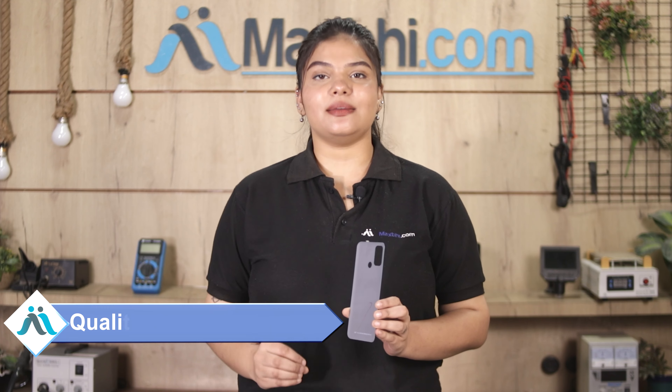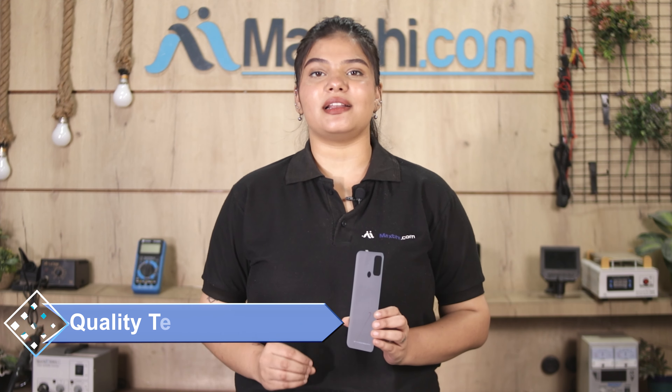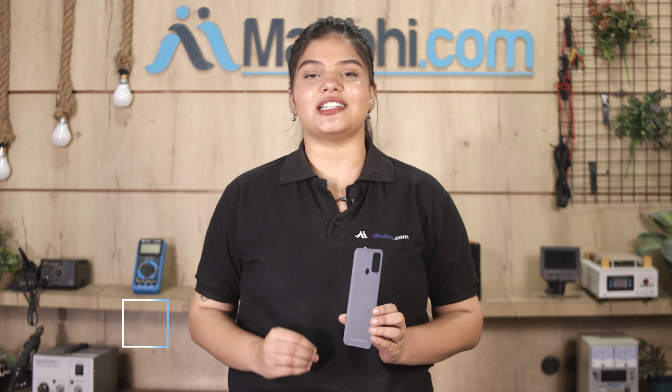This back panel is checked, inspected and quality assured before shipping. Also, the Realme 7i back panel comes with a replacement warranty, ensuring that after buying the product, no problem will come.